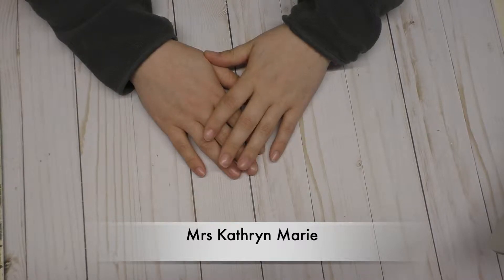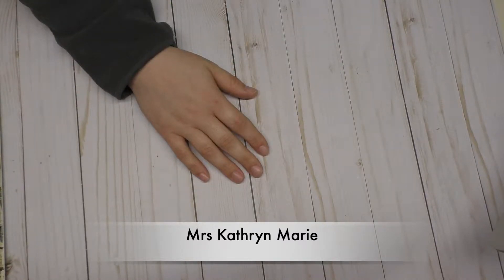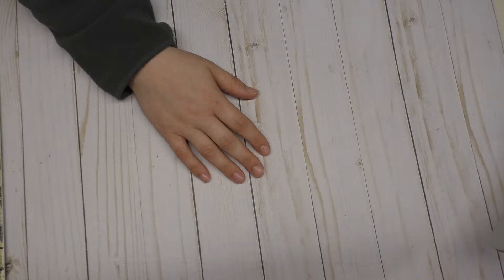Hello everyone, it's Katherine. Welcome back to my channel. Today I wanted to share with you a couple of things that I got from the antique store that I went to yesterday.